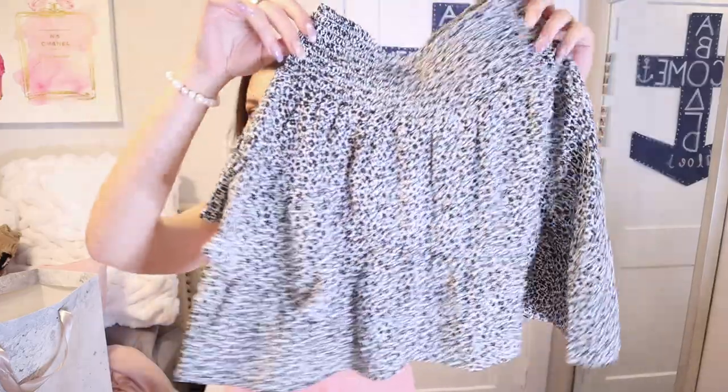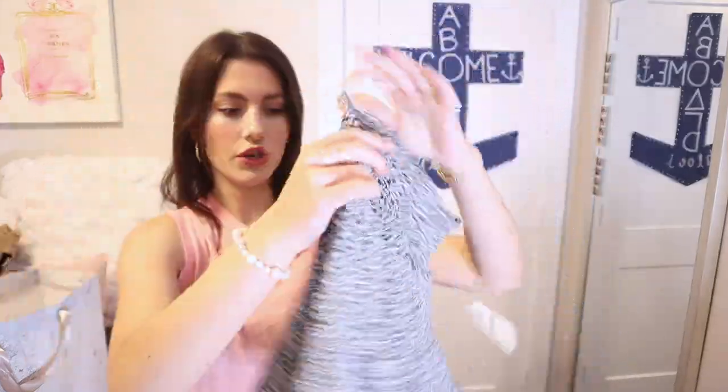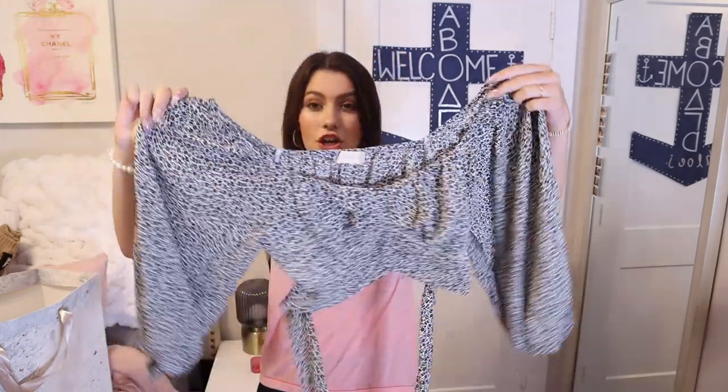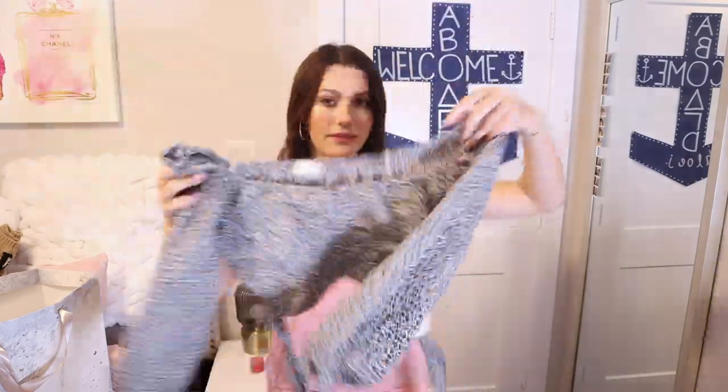This skirt gives me all the good vibes — it is so cute and I love the cut of it. It is perfect to wear with a plain top, a bodysuit, you can really do a lot with it. I'll definitely be doing a styling video for fall outfits, especially for school. This is perfect for school, going to lunch, going out. The best part is it has a matching top, so you can wear it as a set. You can wear the top with jeans — it ties in the back, it's very flattering.